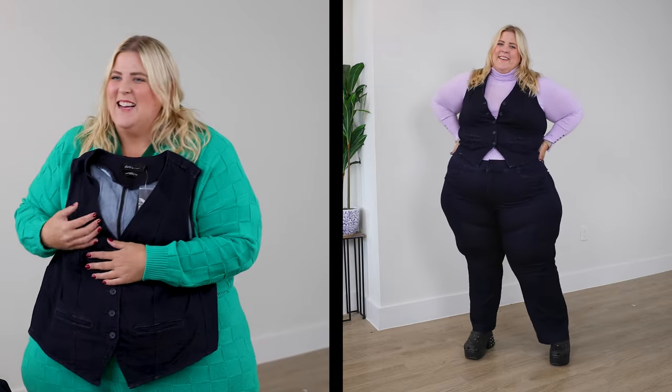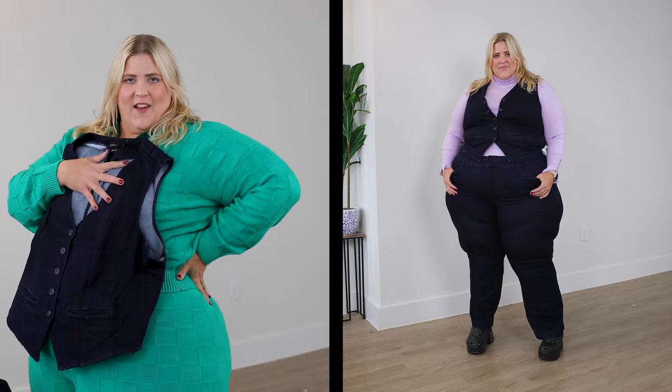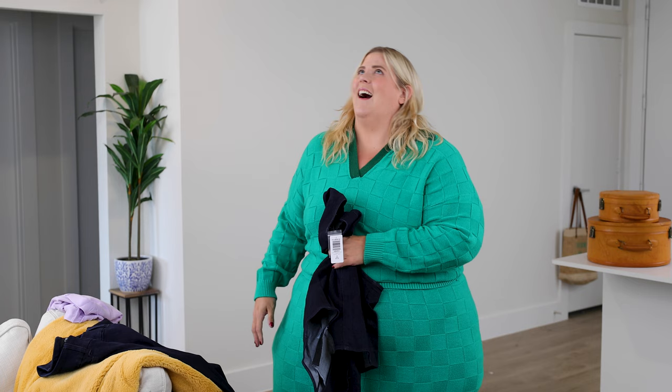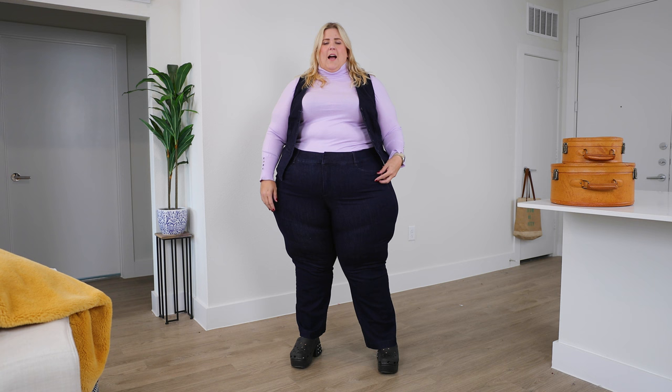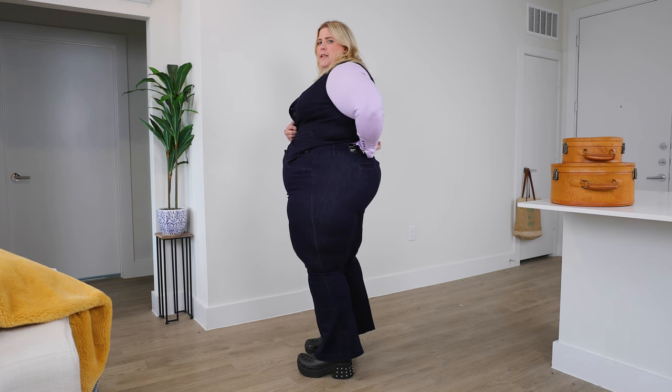Paired with it is a denim vest and it is giving me such 70s vibes — I'm obsessed with this. I showed it to my friend and she was immediately against it, and I was like, no, I will make a case for this! I honestly think it's going to be a stunner. I would love it if it came in colors, but denim — I want it to be denim. I love the vibe of this. I want to wear the vest closed but there's a little gap between the pants and the jacket that I don't like, so it's worn open.